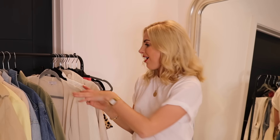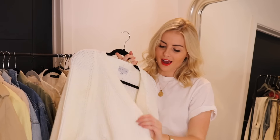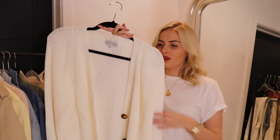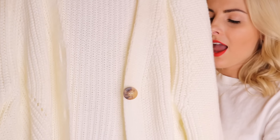Moving on to knitwear — spring appropriate knitwear. I've been having a massive thing for cardigans lately. I was really getting into them last spring/summer, and this spring/summer I'm just going for it. If you look at my Instagram you can see I love pairing them with loads of different things — I just think they're so great for this time of year.